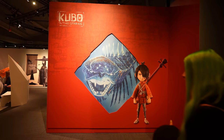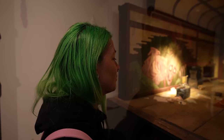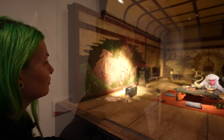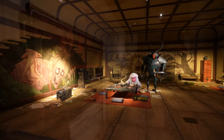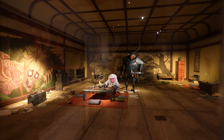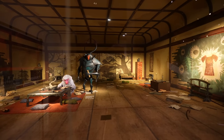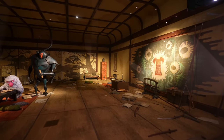Next up we have Kubo and the Two Strings. First up in the Kubo section is Hanzo's study — I'm going to pan across this one really slow because it is pretty massive. All the different characters, all the detail — even just the paper laying on the ground, just thrown about.